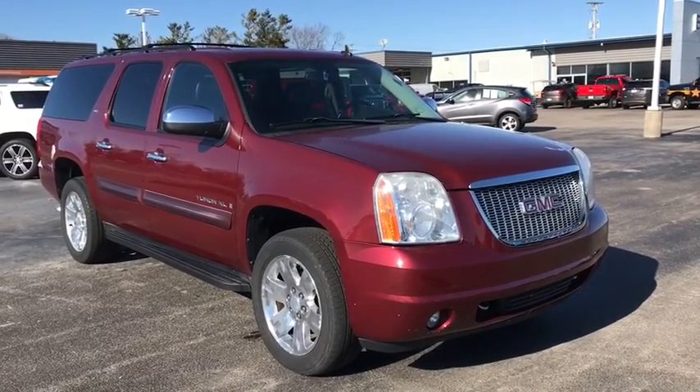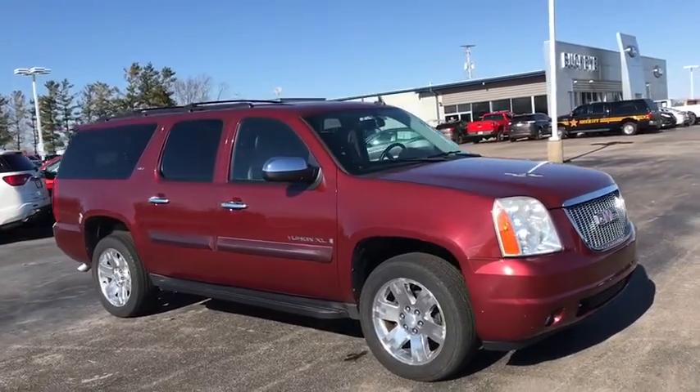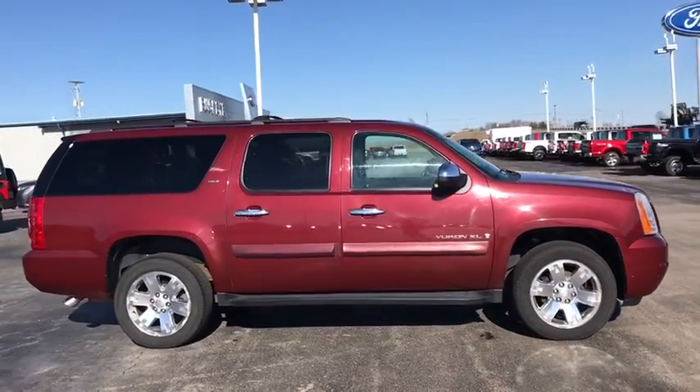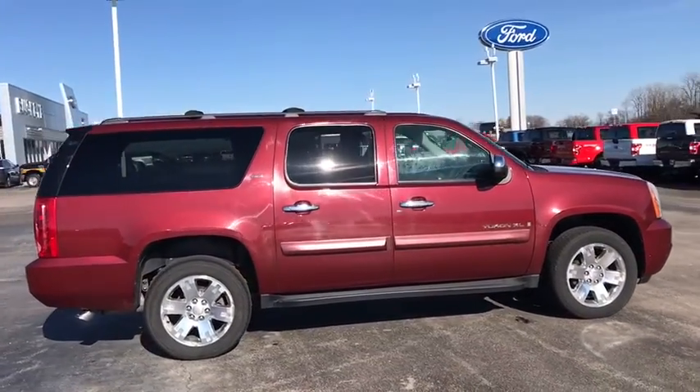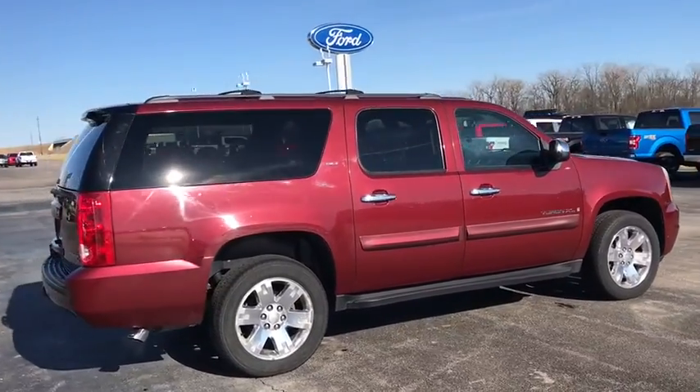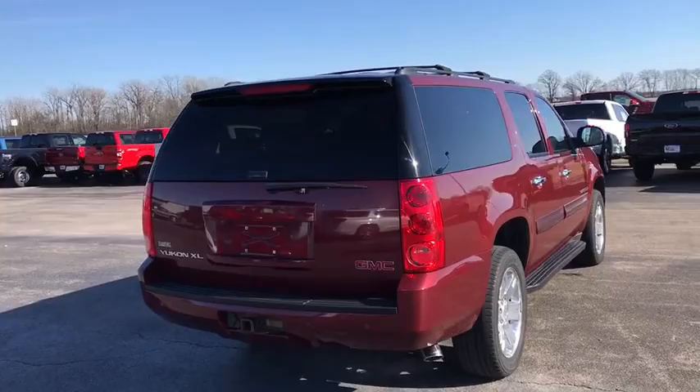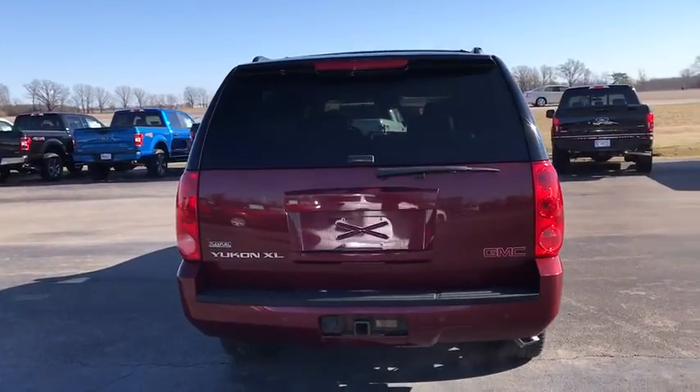A 2008 GMC Yukon XL. The GMC Yukon XL is a great choice for families who need a full-size SUV with maximum seating. The looks don't hurt either. This vehicle has less than 135,000 miles. Here are some of this vehicle's great options.